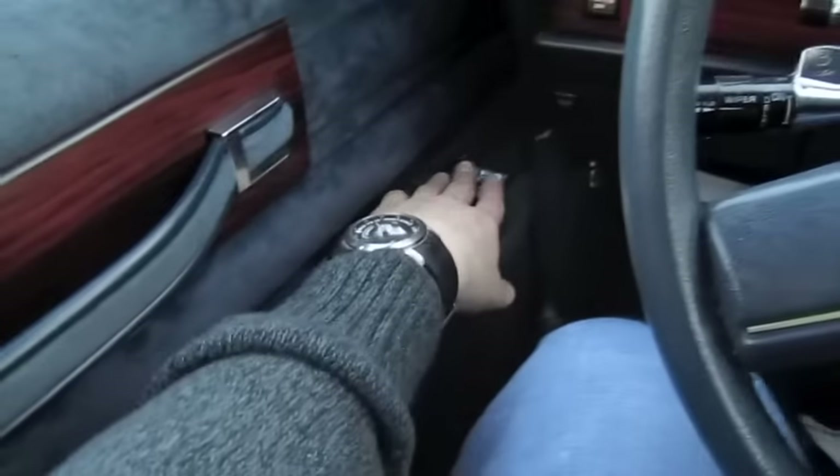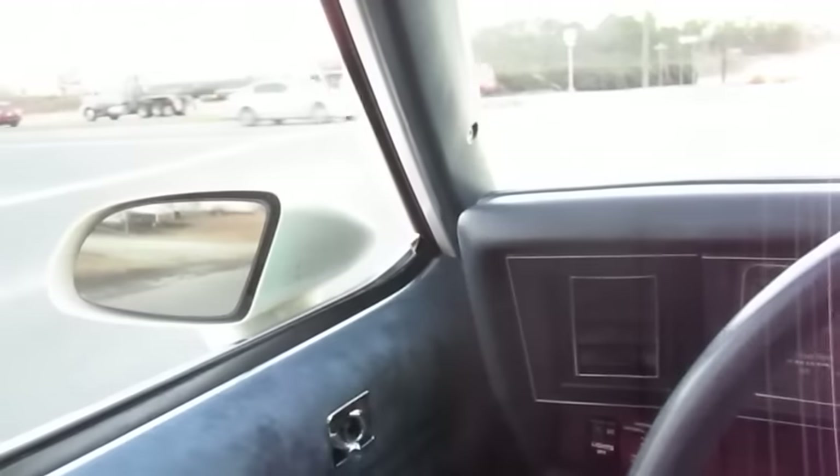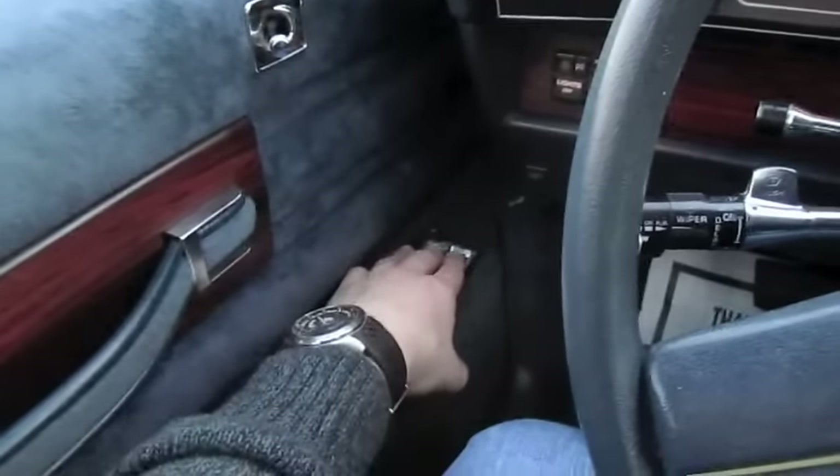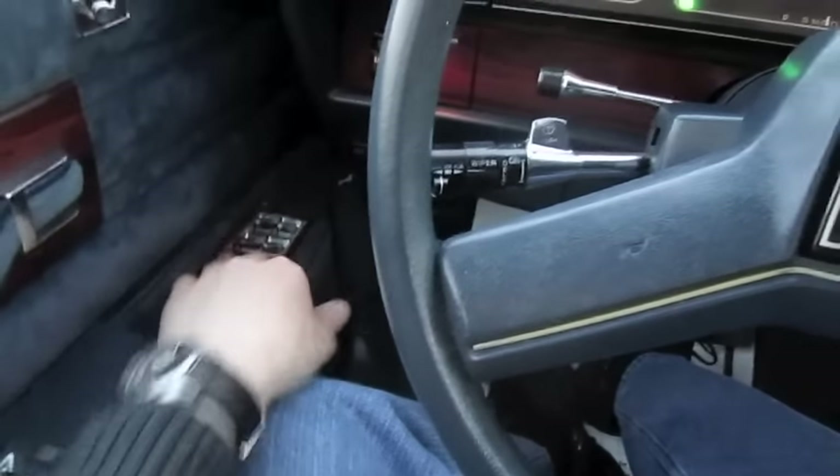Easily accessible power controls. Windows you have to maybe move up a little bit, but fairly accessible. All of that reach and stuff is just because it's a bigger car, obviously.